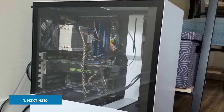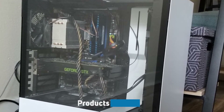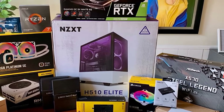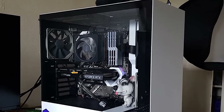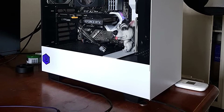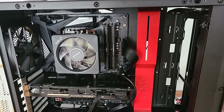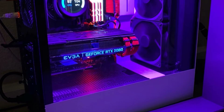At the first position of our list we have the NZXT H510. The NZXT H510 is one of the most iconic cases that NZXT has ever produced. It was released as a replacement to the quite legendary S340 Elite that was loved by NZXT fans everywhere. The H series has made a name for itself for bringing the most amazing aesthetics to consumers while also being versatile. Aesthetically, the H510 brings a minimalistic design with sleek lines and clean panels, and the iconic NZXT cable management bar is also present.